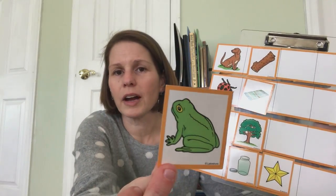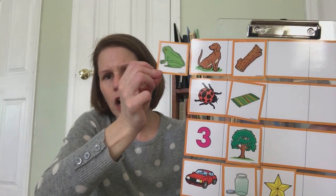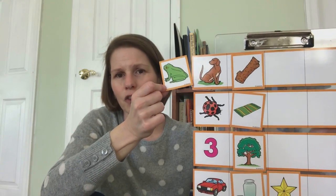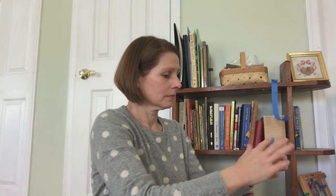How about this? What's this a picture of? Frog. Frog-dog, frog-bug, frog-three, frog-car.